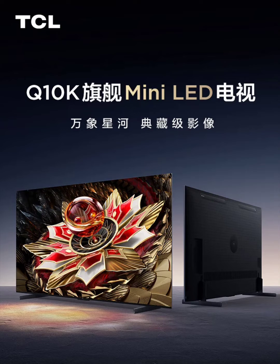The TV utilizes an industry-leading mini backlight system with a varying number of zones depending on the screen size, allowing for precise control over brightness and darkness, achieving deeper blacks and brighter highlights. The peak brightness reaches 3,800 nits, delivering a significant improvement in HDR performance.